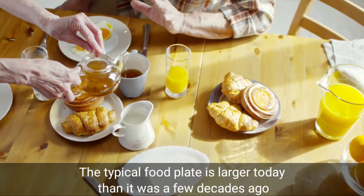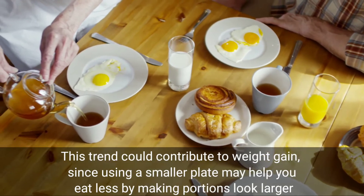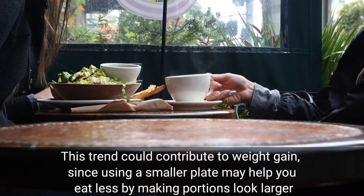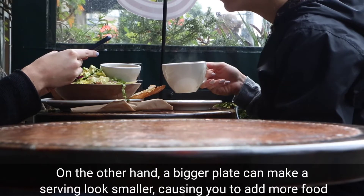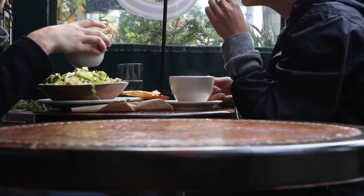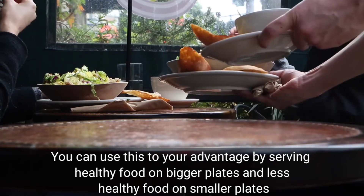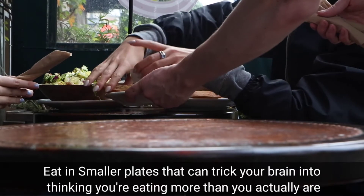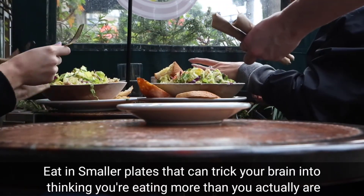Use smaller plates for unhealthy foods. The typical food plate is larger today than it was a few decades ago. This trend could contribute to weight gain, since using a smaller plate may help you eat less by making portions look larger. On the other hand, a bigger plate can make a serving look smaller, causing you to add more food. You can use this to your advantage by serving healthy food on bigger plates and less healthy food on smaller plates.